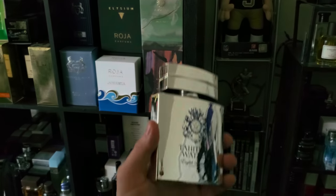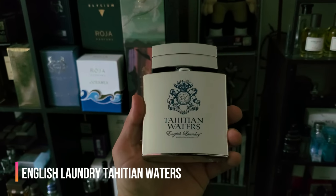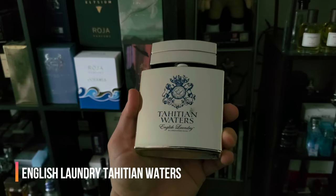Starting with one that's actually kind of marketed for this time of year — it's more of a tropical fragrance but it's very sweet. There's a brown sugar note here, and it's known to be a cheaper alternative to Virgin Island Water, though this is much sweeter with a lot less freshness. It's more geared around ylang-ylang and brown sugar — those are the main players here. This is Tahitian Waters from English Laundry.